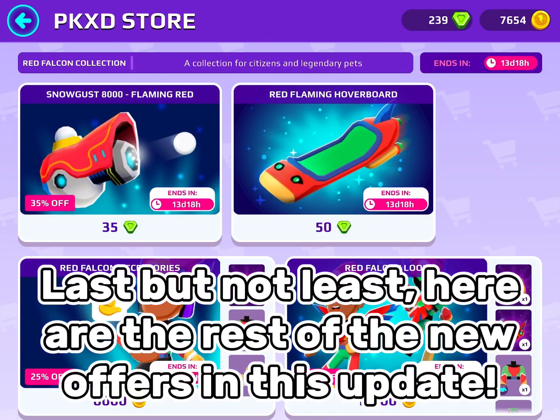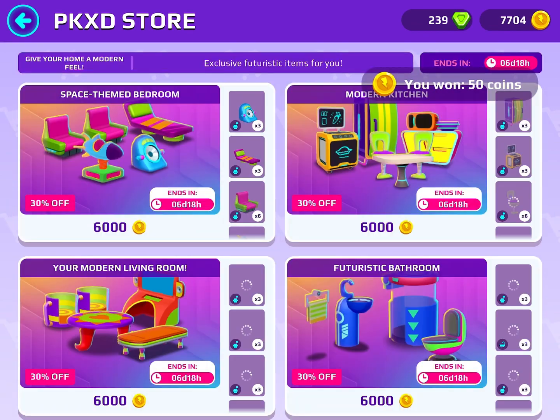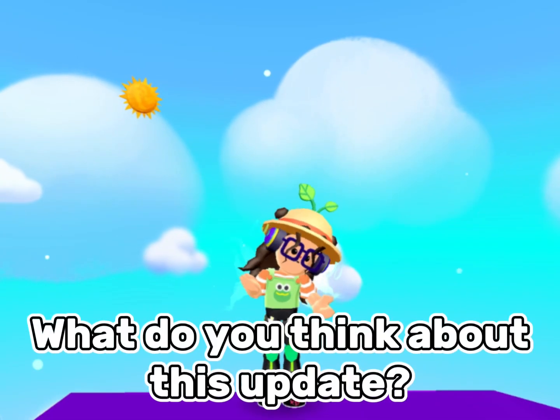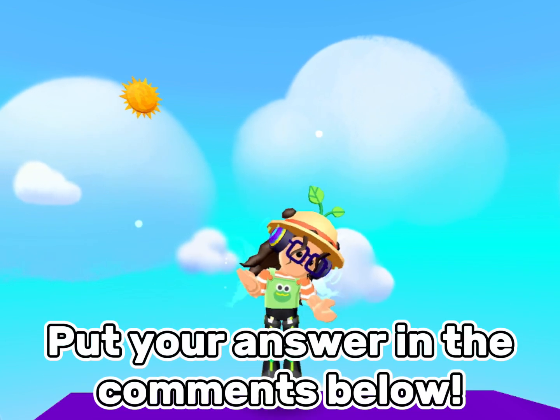Last but not least, here are the rest of the new offers in this update. What do you think about this update? Put your answer in the comments below.